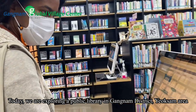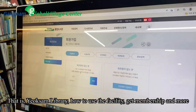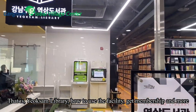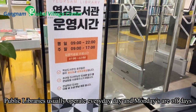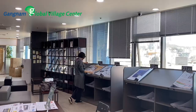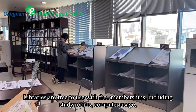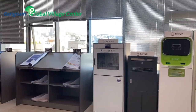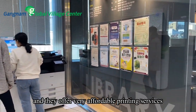Today we are exploring a public library in Kangnam district, Yoksam area — that is Yoksam library — covering how to use the facility, get membership, and more. Public libraries usually operate every day and Mondays are off days. Libraries are free to use with free memberships, including study rooms, computer usage, and they offer very affordable printing services.